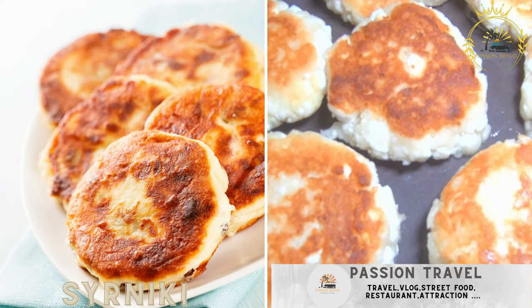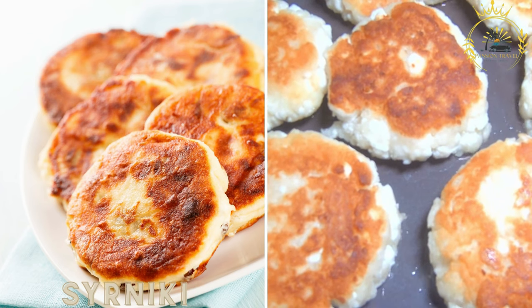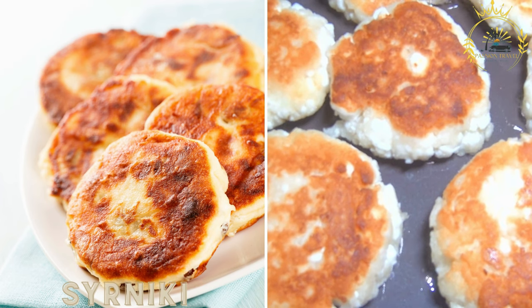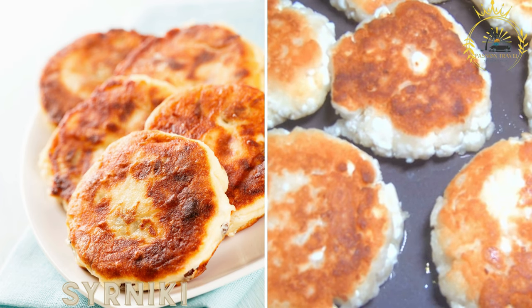Cerniki are small pancakes made from cottage cheese or quark, usually sweetened and served with sour cream, jam, or honey. They are a popular breakfast or dessert option in Russia.